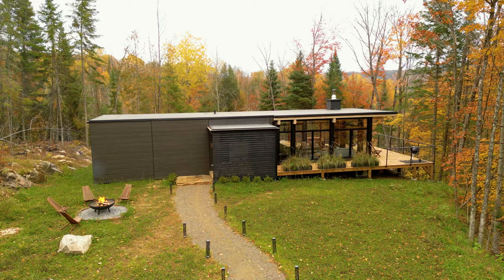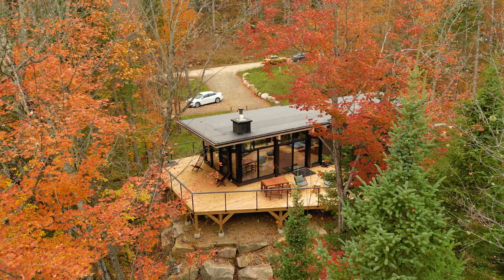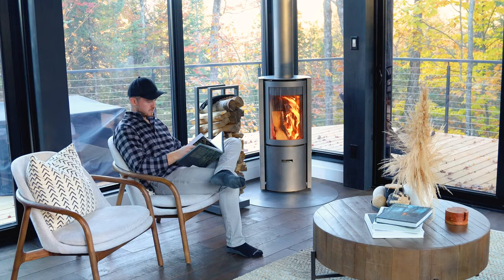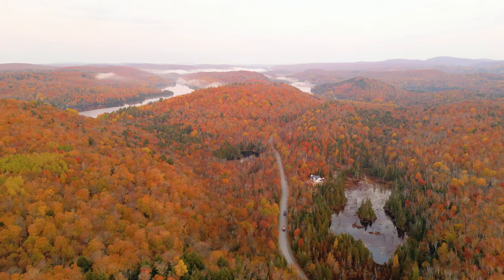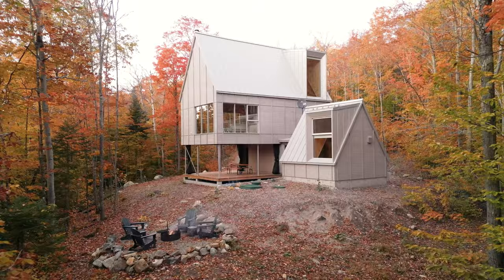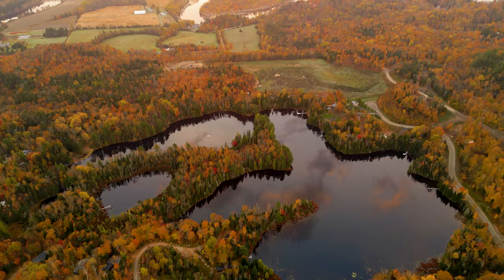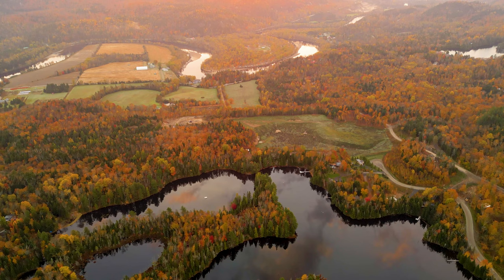Thanks so much for watching. The link to book this place is down in the video description — I have a suggest-to-stay here. I think it's perfect for a small group or a family. I have a ton more videos coming from Canada in the next few weeks, everywhere from Ontario to Quebec to Nova Scotia — you guys are in for a real treat. Until next time, I will see you very soon for another Airbnb tour.